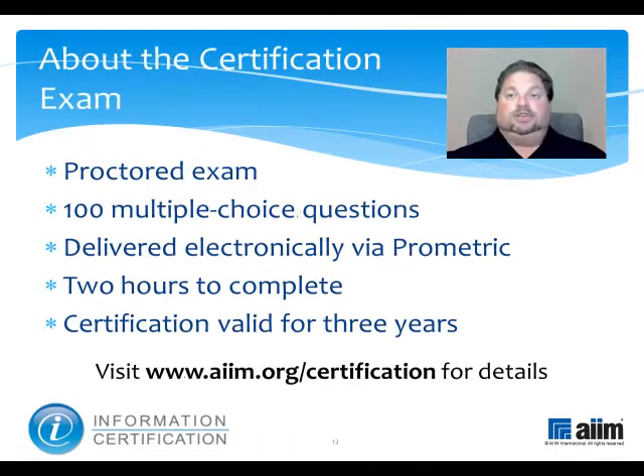The material you have just reviewed is part of a broader program of study that prepares you to take the information certification exam. This proctored test consists of 100 multiple choice questions and is delivered electronically by Prometric. You'll have two hours to complete it, and upon passing, you'll earn a professional certification that's valid for three years. For more information, please visit www.aim.org/certification. Thank you.